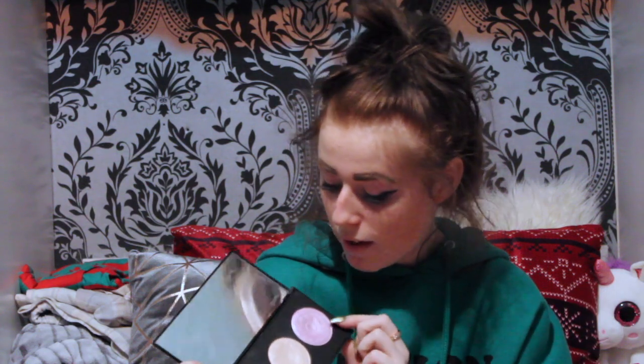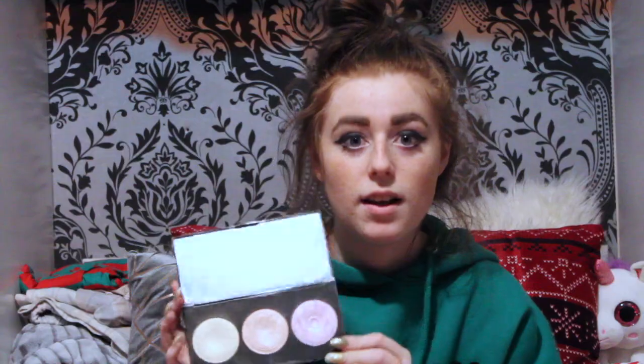Number seven is another highlighter but it's a palette, and I love this palette so much. I've been using it for nearly two years and it's such a good palette — it's the Revolution Highlight Palette. You can see it's very worn out because I absolutely love it and I definitely recommend it. They only have the one highlight palette and this is what it looks like. It's absolutely gorgeous, with three amazing, perfectly beautiful colours.